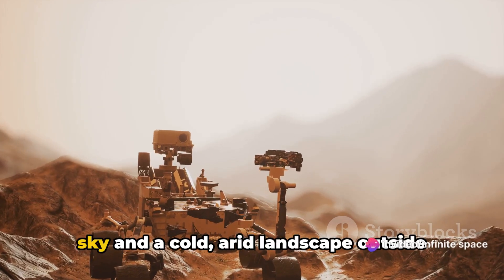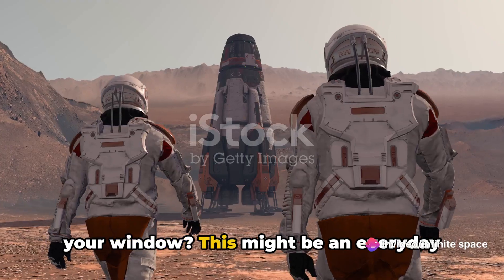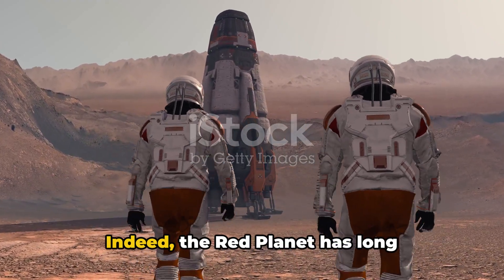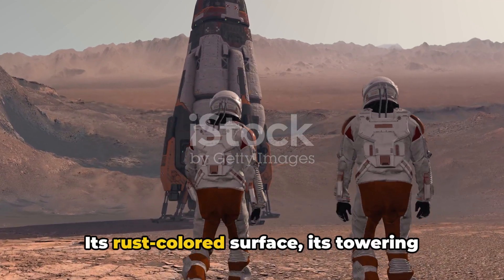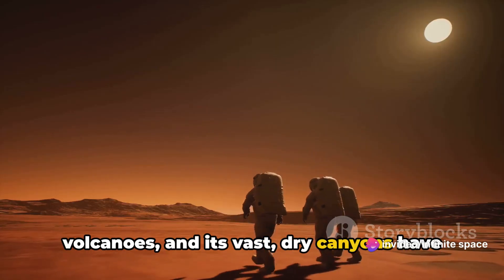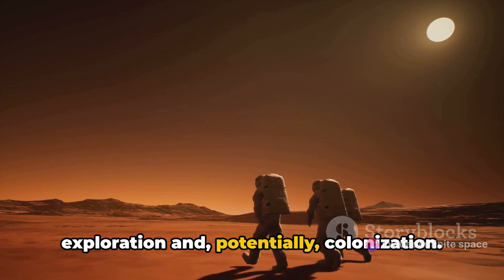Could you imagine waking up to a crimson sky and a cold, arid landscape outside your window? This might be an everyday scene for future inhabitants of Mars. The red planet has long captivated our collective curiosity. Its rust-colored surface, its towering volcanoes, and its vast dry canyons have made it a tantalizing target for exploration and potentially colonization.